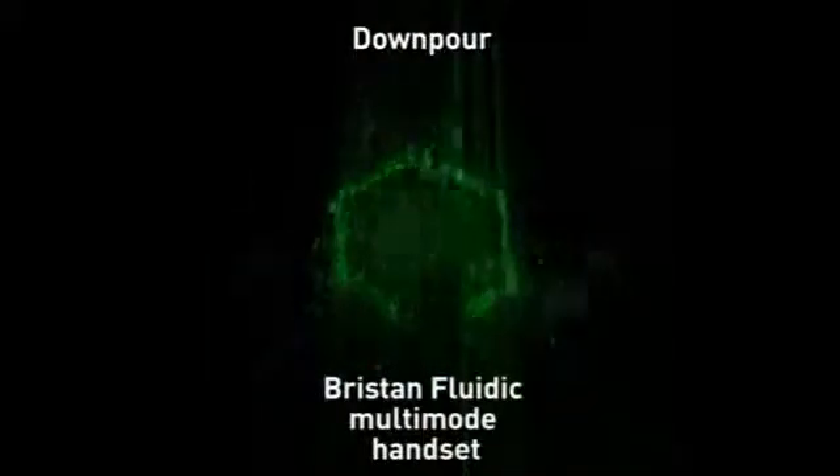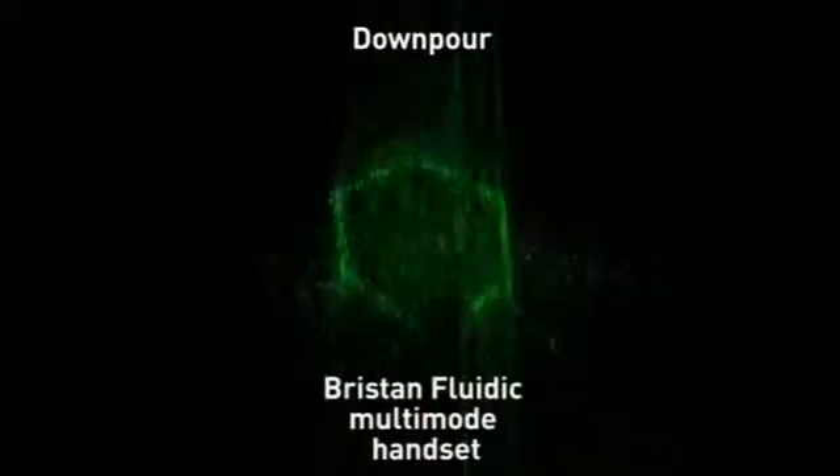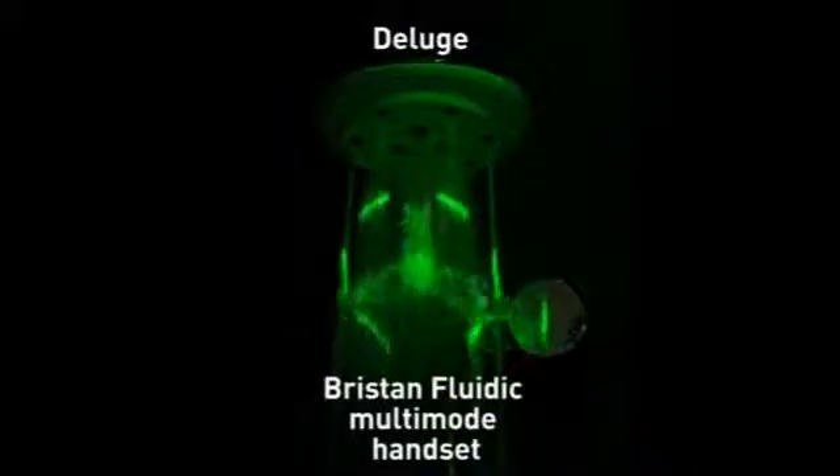This effect demonstrates the unique water pattern achieved by the Bristan fluidic handset. You can clearly see the difference in an enhanced water pattern creating a drenching blanket of water with the concentration exactly where you need it.